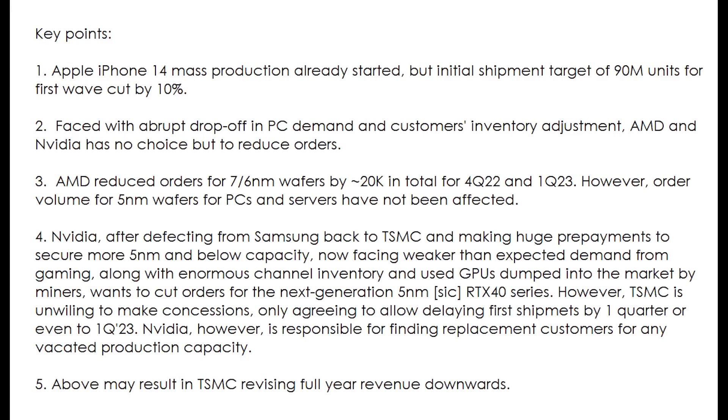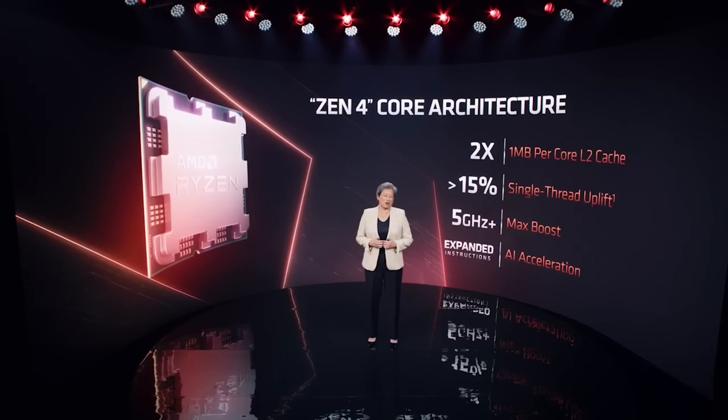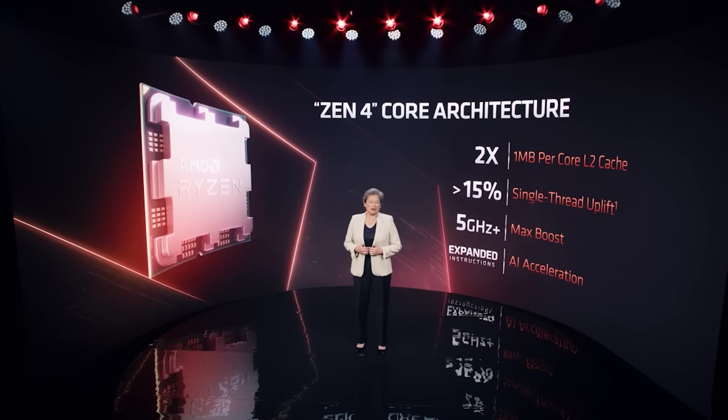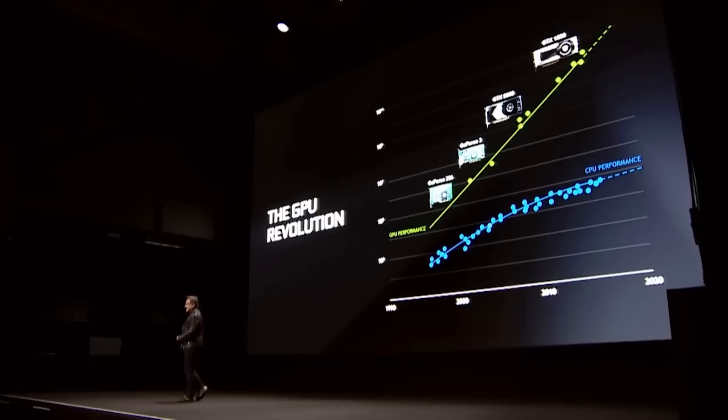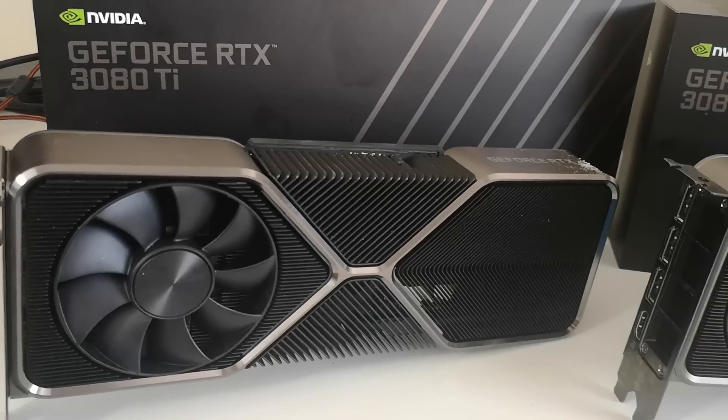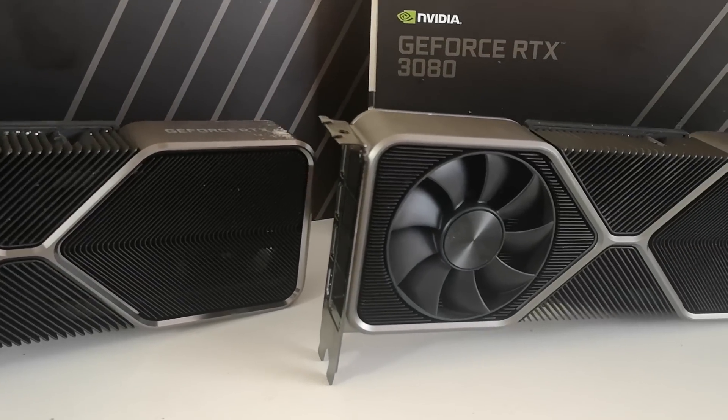Critically, 5 nanometer wafers for both PC and servers have not been affected. This means, in theory, Zen 4 or Ryzen 7000 is not going to be affected, and AMD's upcoming EPYC products won't be either. Switching to NVIDIA, things get a little more convoluted. Basically, NVIDIA want to reduce their allocation of TSMC for the 5 nanometer node. One of the reasons this could potentially be true is because there's just such an oversupply at the moment in the market when it comes to mining cards. Any article can be wrong, and this is not official from NVIDIA.